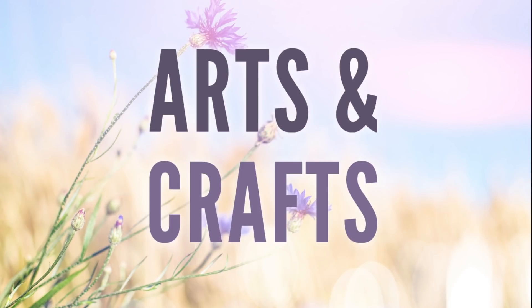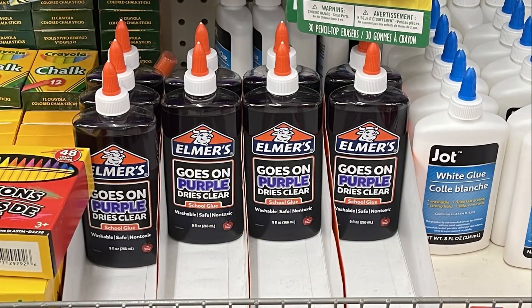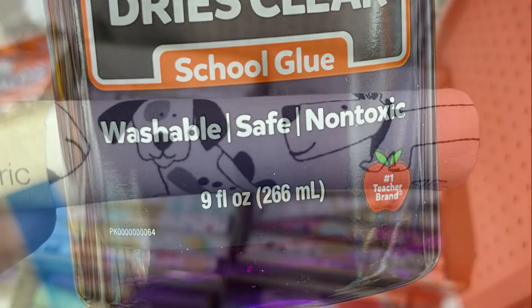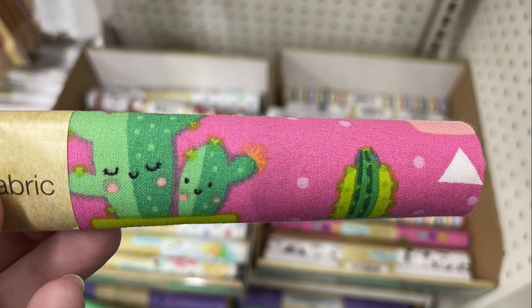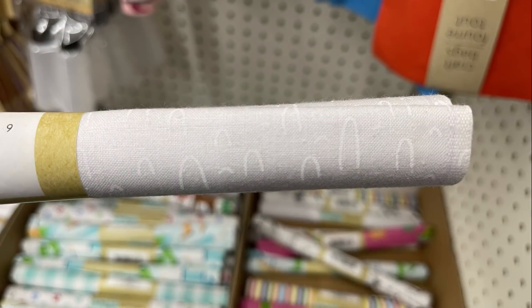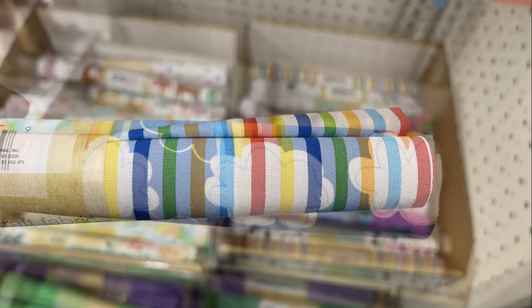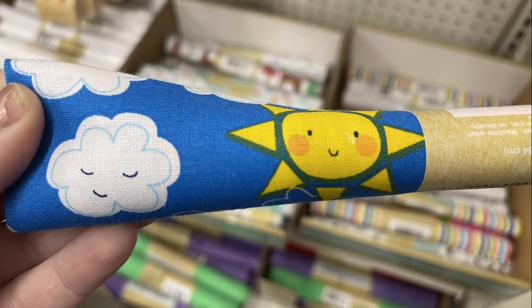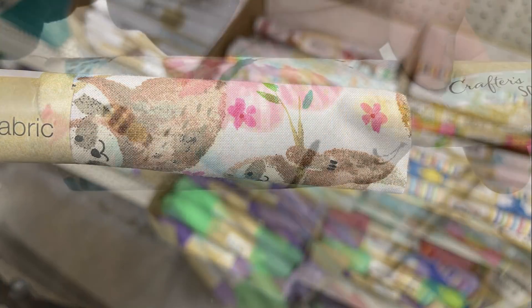In the arts and crafts department, they restocked the multi-purpose cement, which I really like a lot. They also had Elmer's Glue washable paint in nine-ounce fluid bottles, and a bunch of the Crafter's Square fabric squares. They had some repeat ones like the cactus, one with decorations, the rainbow stripes, and clouds with rainbows and sunshine. A new one was the sloth with flowers — really cute.